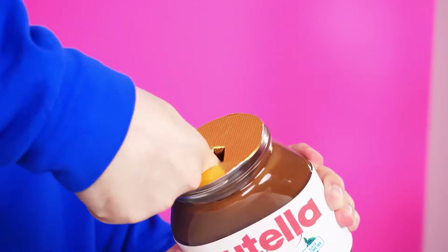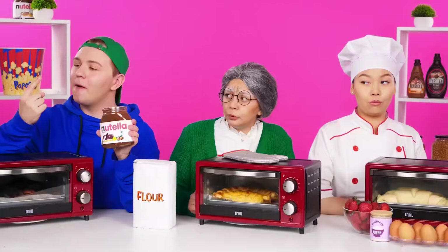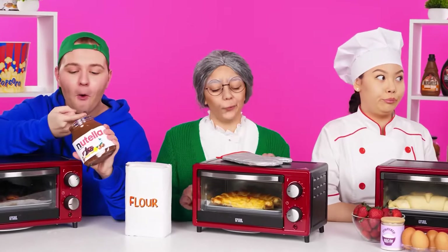It's so boring to wait. I'll eat Nutella now. Here is this yummy. Mmm, I love it. Really? I think they're baked.